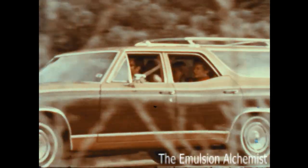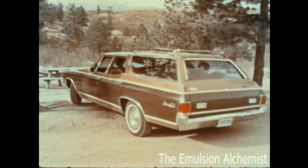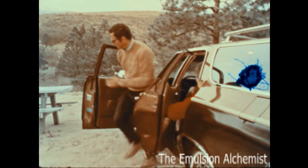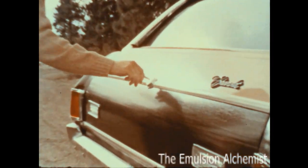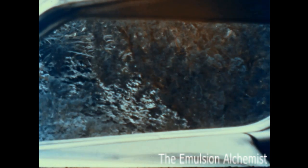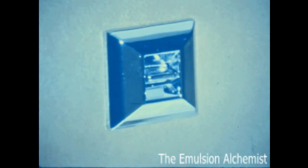Chevrolet's mid-size wagons are designed and styled to meet the transportation needs of many American families — the only wagons in their class to offer a power rear window as standard equipment on all three-seat models. You can open or raise the rear window using a switch on the instrument panel, or the key-operated switch on the tailgate. There's also a conveniently located switch on the rear quarter trim pad, which allows third-seat passengers to lower the window from inside.